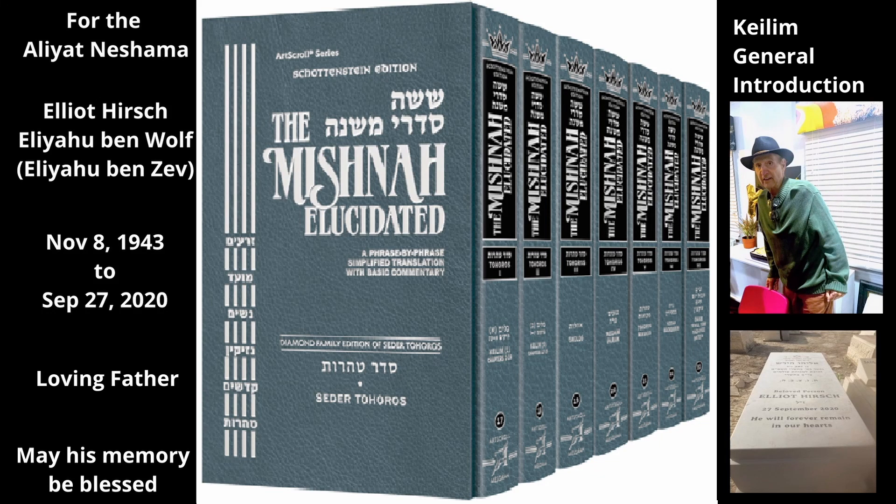Tractate Kaleem General Introduction. As we explained in the general introduction to Seder Taharos, Tuma takes effect on four categories of persons or objects: people, utensils, kaleem, food, and beverages — liquids. Tractate Kaleem deals with the second of these groups: utensils.